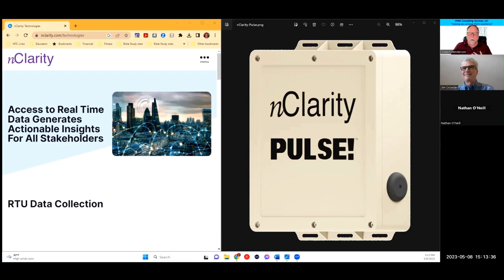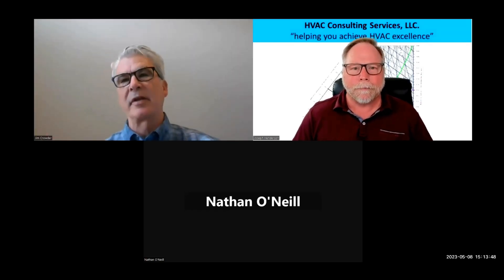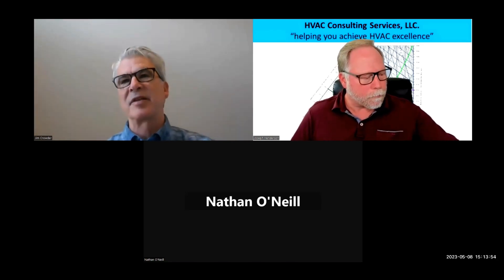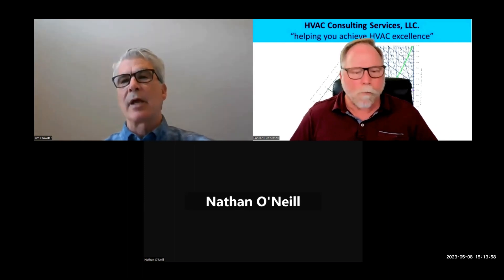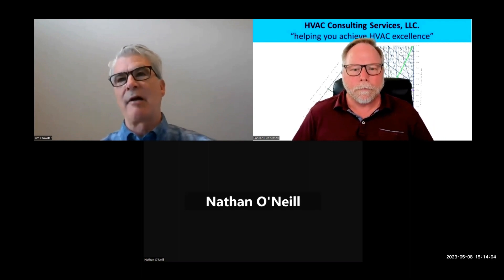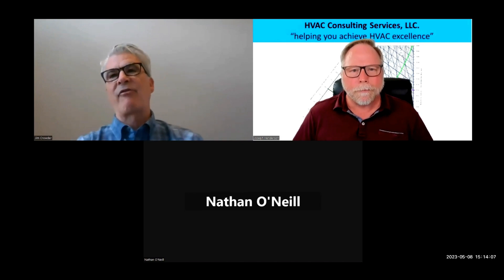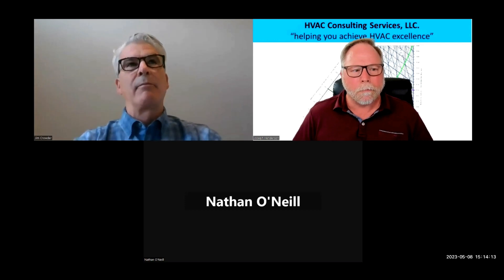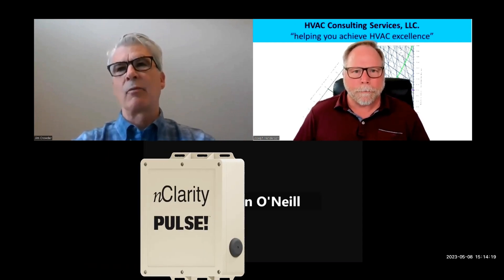Jim, I'm going to turn it over to you — tell us a little bit about yourself, InClarity, and what the Pulse is all about. Jim Crowder, CEO of InClarity. InClarity is the formation of a number of different companies — North Park Innovations Group out of upstate New York, the inventors of the iManifold, and my company Building Advice, formerly Air Advice. We've spent the last 20 years building technologies to make life easier in the HVAC service space. Our vision with InClarity was to create a company that meets an unmet need in the market: rooftop and package units that are woefully under-supported.